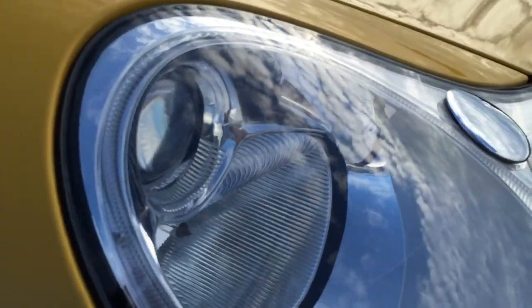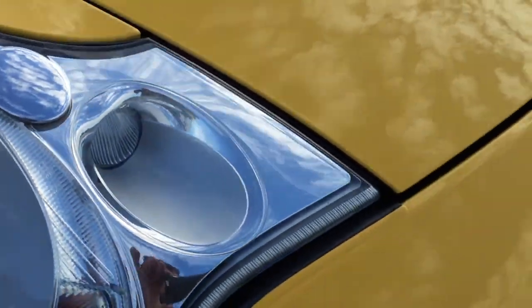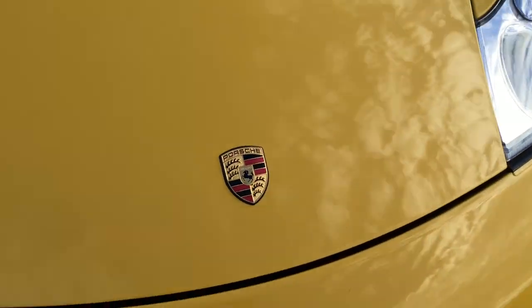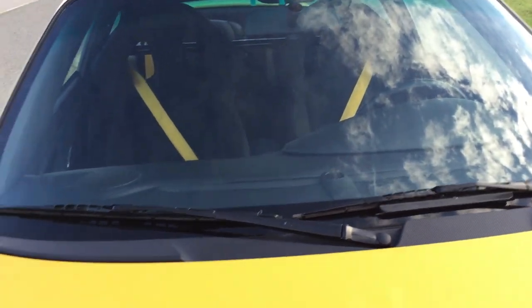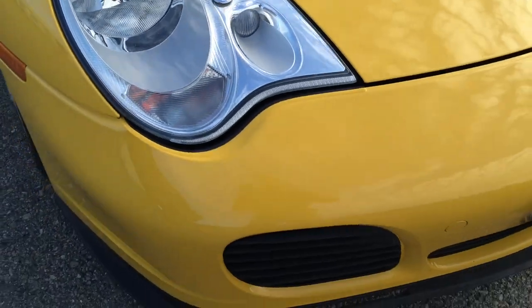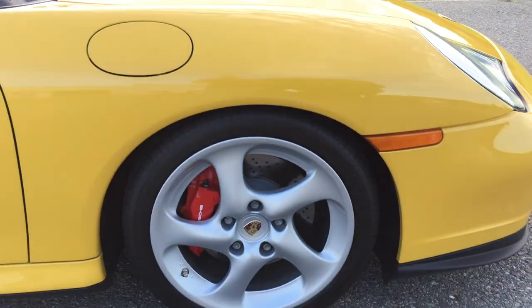Headlights are absolutely perfect — they look new and they are original. Original paint on the hood, original paint on the fenders. This is a highly optioned factory vehicle with factory yellow stitching throughout.